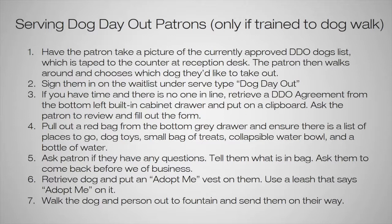Walk the dog and person out to the fountain and send them on their way to enjoy their day. They should come back about an hour before close to ensure everything gets checked back in. If they have questions you don't feel comfortable answering, you can always refer to a staff member as well.